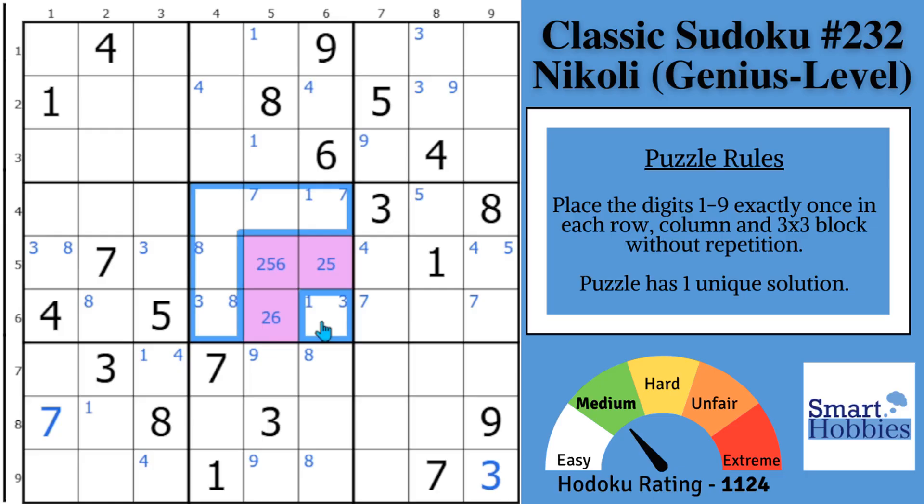Since the 6s have to be in one of these two cells, this is now a pointing pair of 6s. Taking this pointing pair of 6s — where can a 6 go in block 8? It can only go right here. You'll also notice that the 5s have to be in one of these two cells, so they become a pointing pair as well. With this 5 and this pointing pair of 5s, you can displace this 5 right here and solve this cell for a 5.